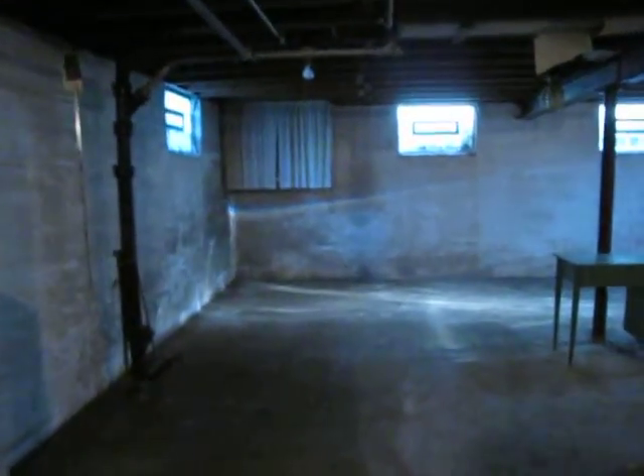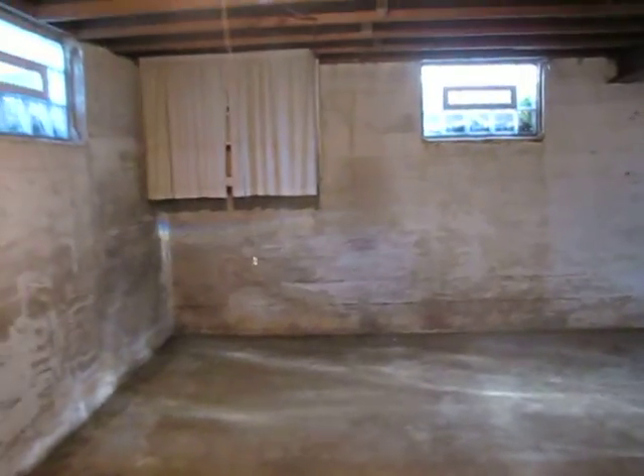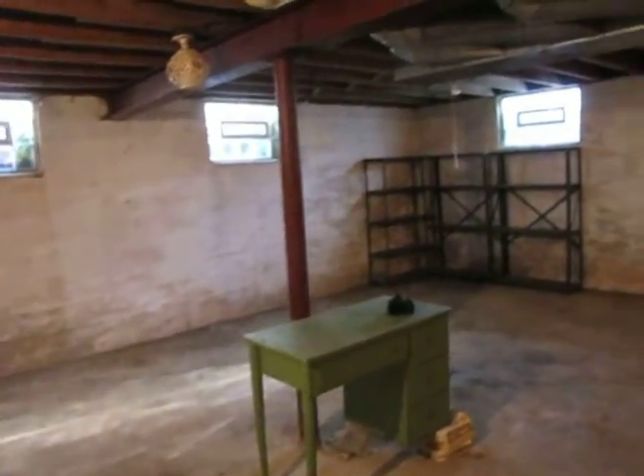Gas water heater here, and then it opens up into a large area down here. These are all updated glass block windows down the basement. Now the current owner didn't do anything with this, but it appears that there has been a waterproofing system put around the perimeter of this basement.